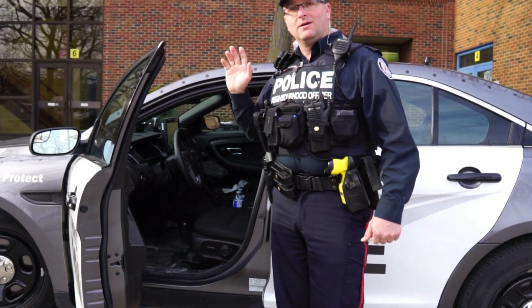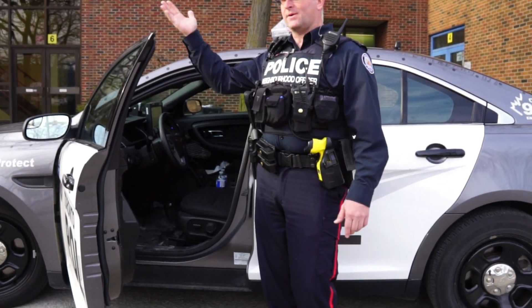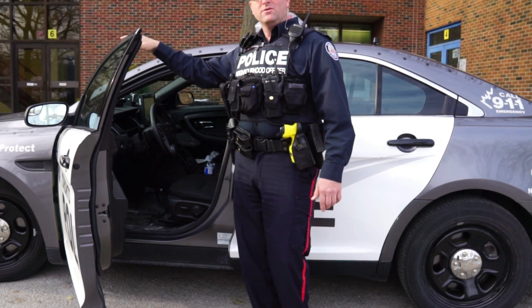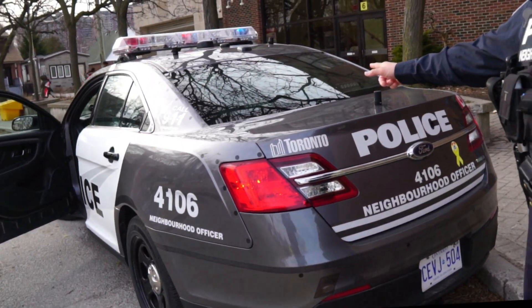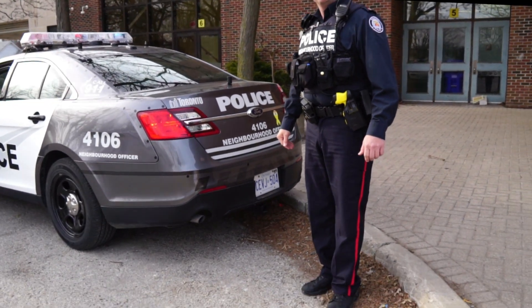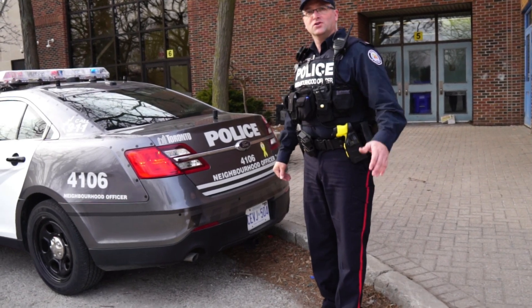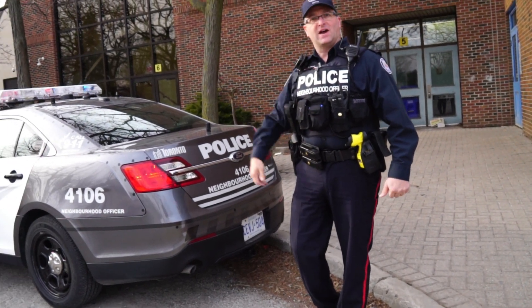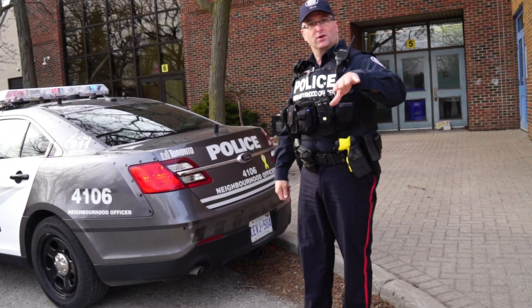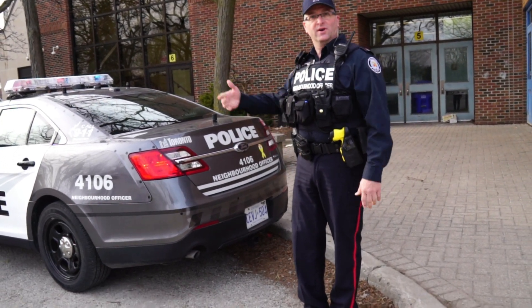What about the handheld speed gun? Oh, we still do that too, but this one is only for vehicle traffic coming towards you or going away from you. There's an antenna in the front of the car and an antenna in the back as well, which gets the speeds of the vehicles. While you're driving around, how many vehicles can show on your screen? Usually the first two vehicles coming towards me or in the back — or if someone's going faster, it'll pick up the faster vehicle. So you have to use your visual observations along with the device as well.